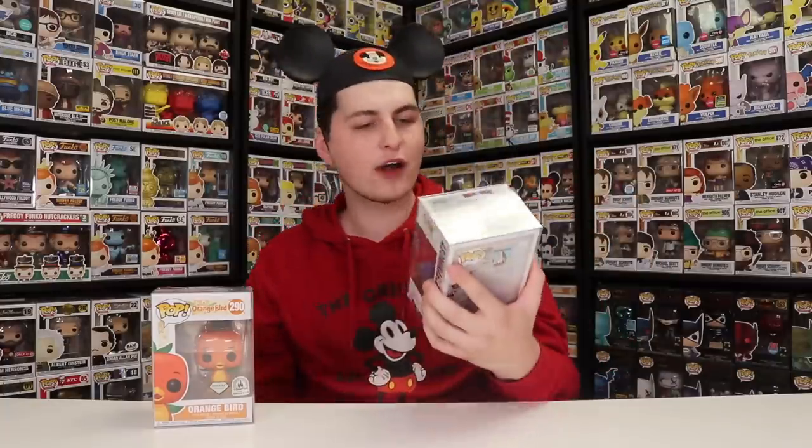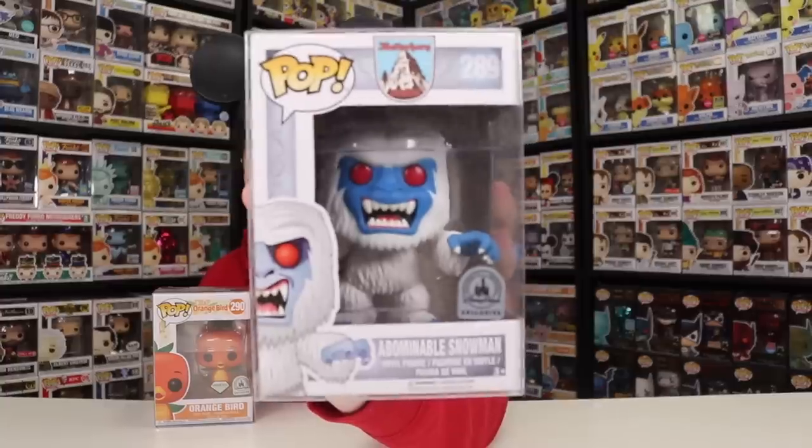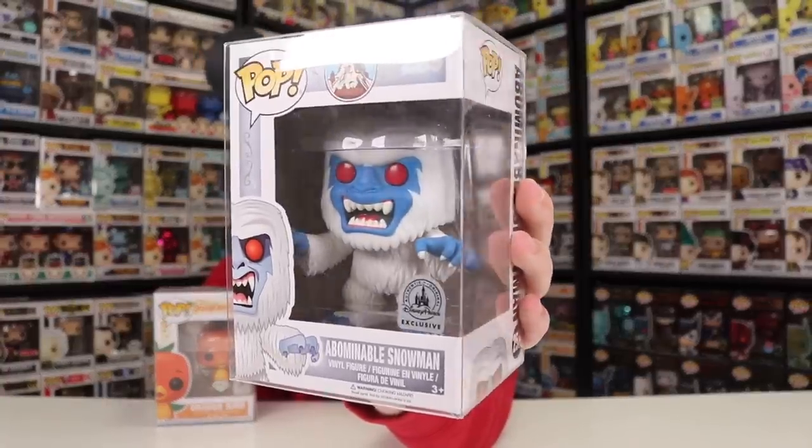Now Funko couldn't just give Florida an exclusive figure — they also had to give one to California, so they came out with the Abominable Snowman. This one here was for the Matterhorn Bobsled, and was only available in California. This figure looks really great, and I've actually been on this ride a couple times. There are two different Abominable Snowmen that kind of pop out at you throughout the ride, so I think it is pretty cool that they did make this figure.